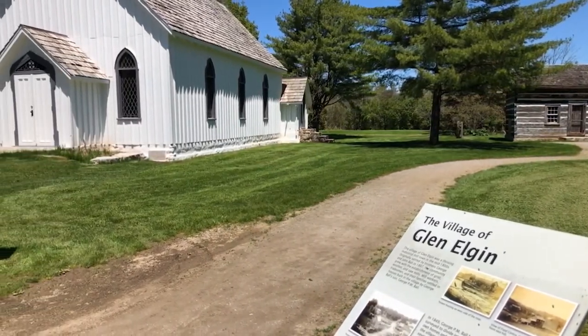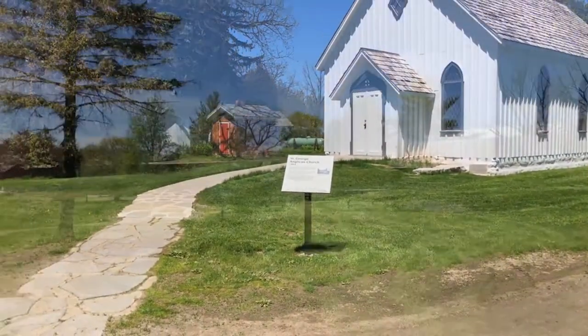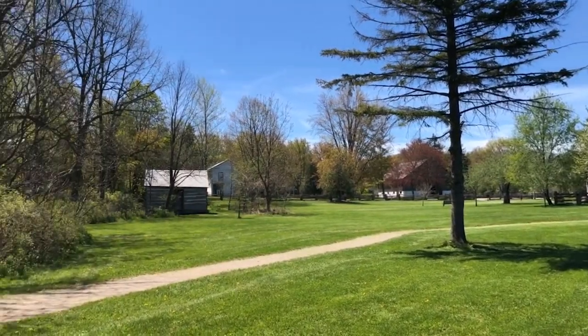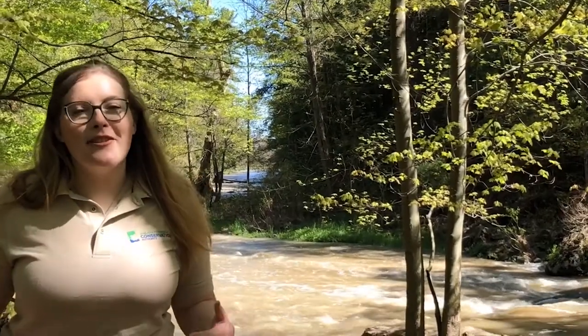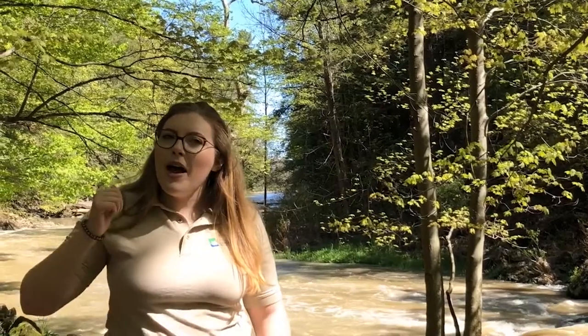Along with the grist mill, the Ball family also created a sawmill and a woolen mill and eventually created the village of Glenelgan. The village was thriving in the 1850s but by the late 1800s it fell into decline. The Ball family continued to live on the property until they sold it to the NPCA in the 1960s. Our park is also part of the Carolinian forest ecosystem, which has the greatest biodiversity of any other ecosystem in Canada, meaning we have the most number of plants and animals compared to anywhere else in the country. Turtles are one of the many species that call this ecosystem home.